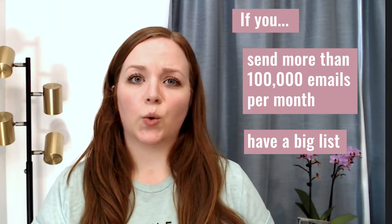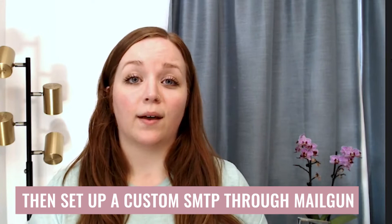If that doesn't apply to you and you are going to be sending in really massive volumes, or you have a really big list, or you just need more advanced control over your setup, then we recommend going with a custom SMTP solution through Mailgun.